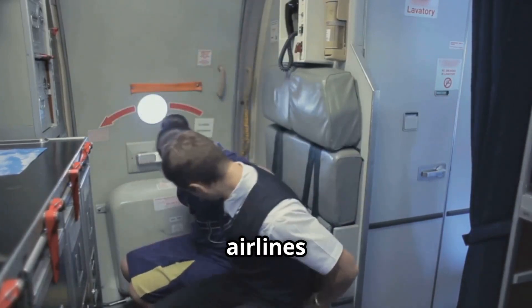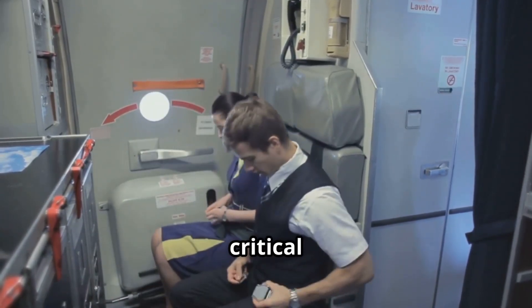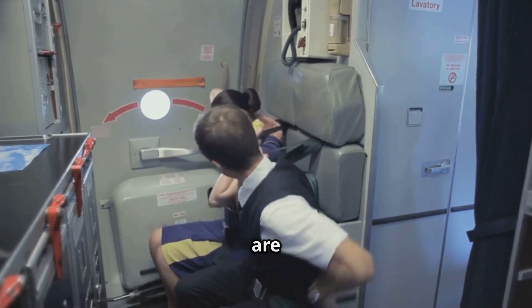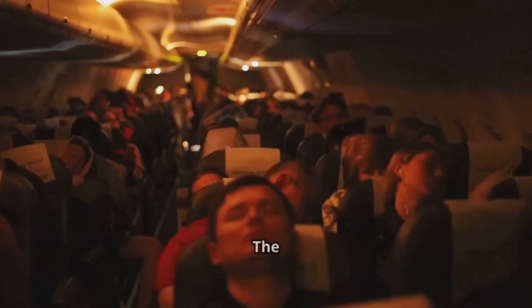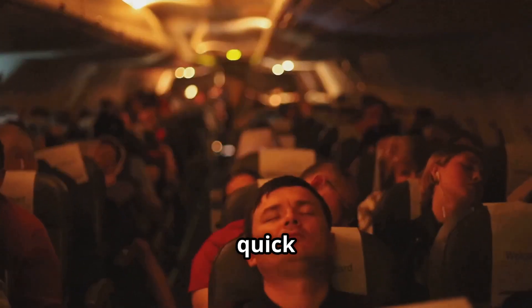Think about it. Why would airlines deliberately reduce visibility in the cabin during the two most critical phases of flight? After all, these are the moments when passengers are supposed to be most alert. The answer lies in human biology, emergency preparedness, and quick reactions.